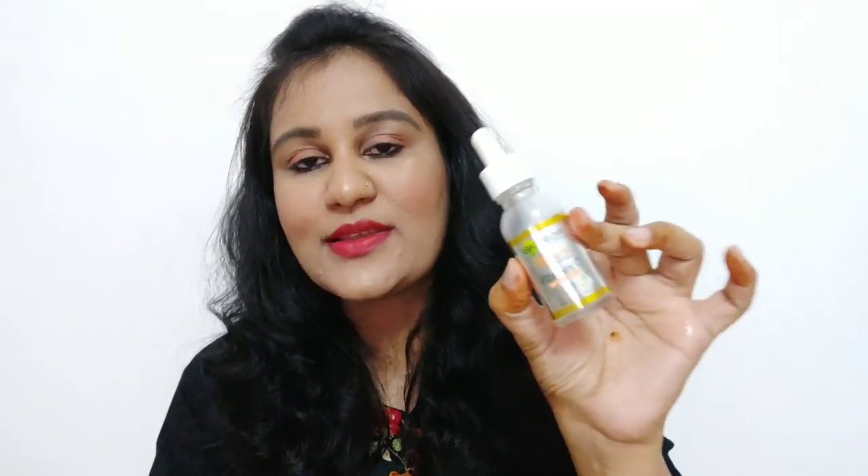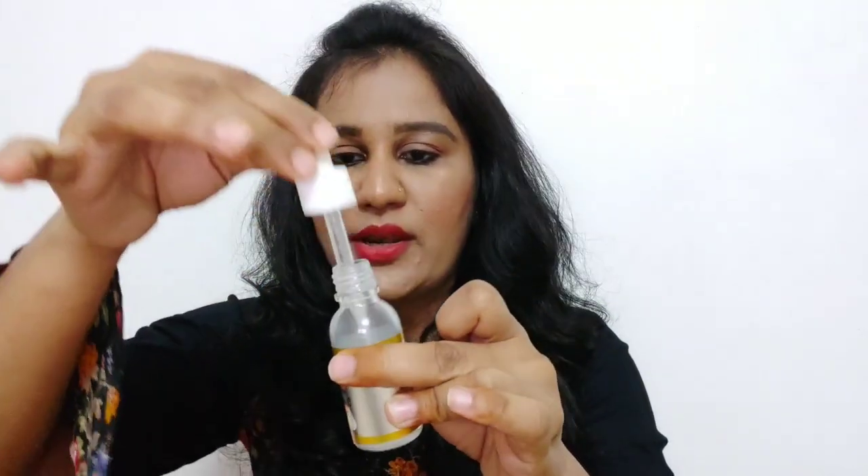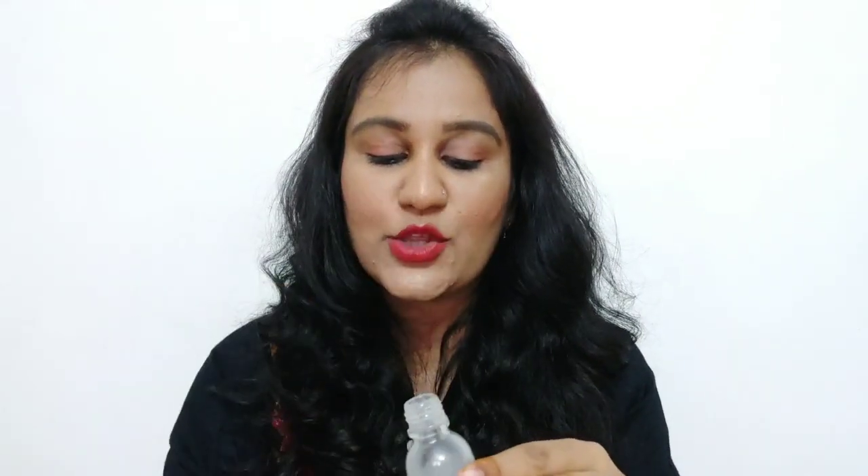Its price is Rs. 449 and the quantity is 30ml. There is a good discount available on Amazon and Flipkart — I will provide the link in the description box. You get a small glass bottle which comes with a pump dispenser, which is very easy and convenient.